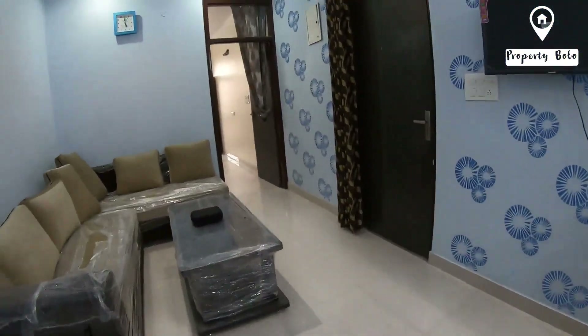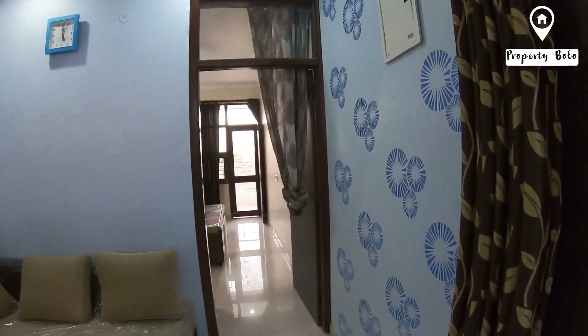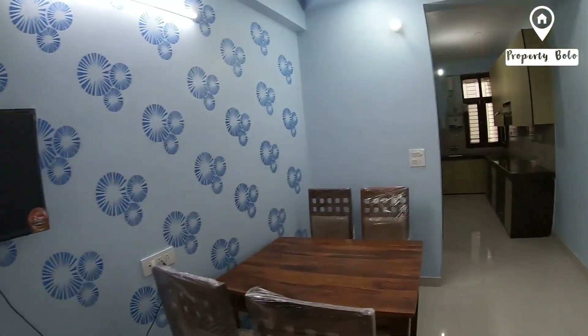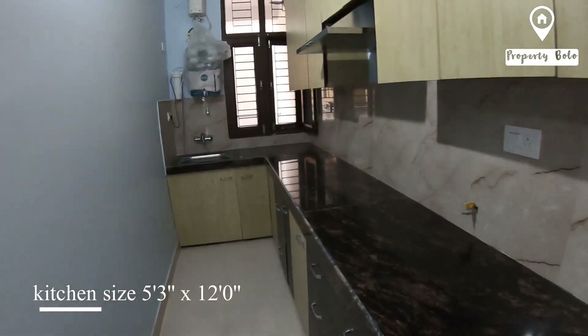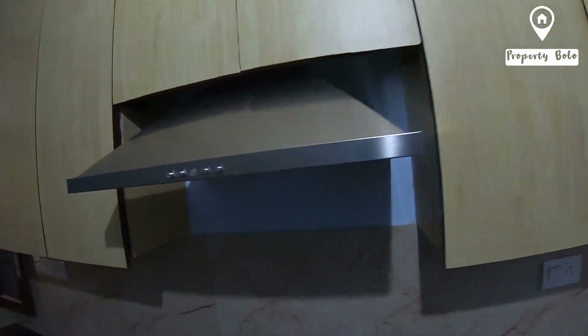This is the kitchen attached, which is a modular kitchen. You can customize it as you want. You can open the chimney, and there are wardrobes as well.